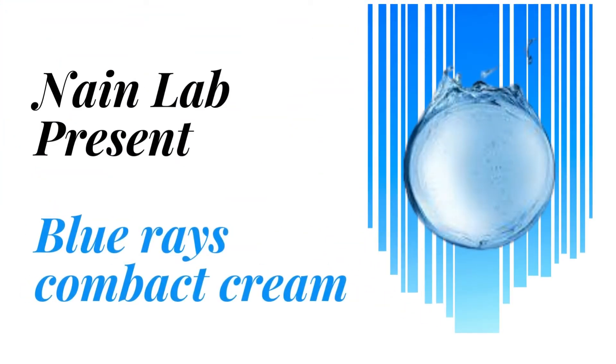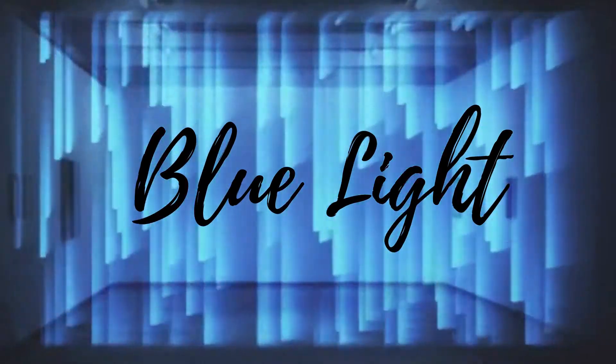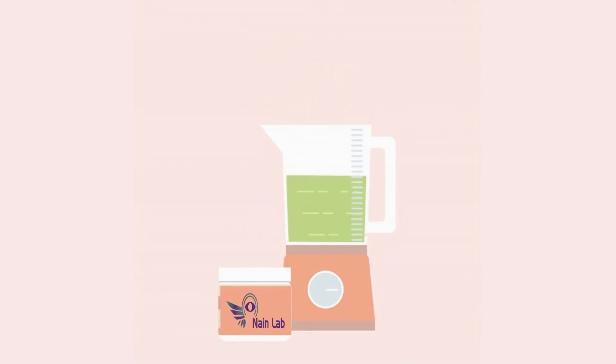Nan Lab presents Blue Race Compact Cream — Nan Lab's perfect solution to combat the adverse effects of high energy visible blue light, formulated with multiple benefits combined into one formulation with a stable aqua base cream, making it unique and effective.